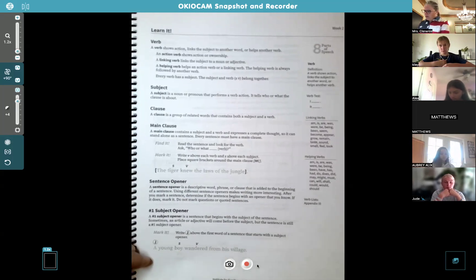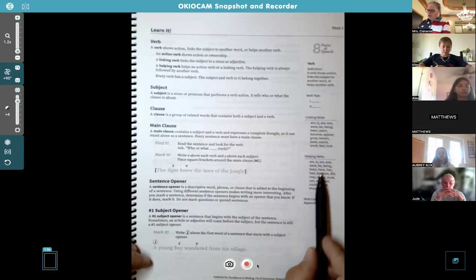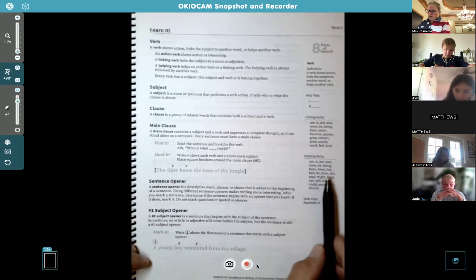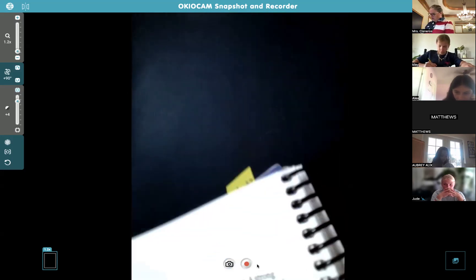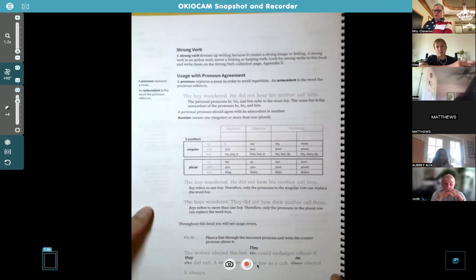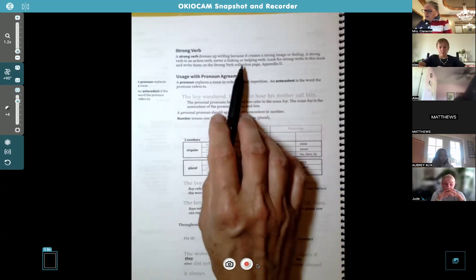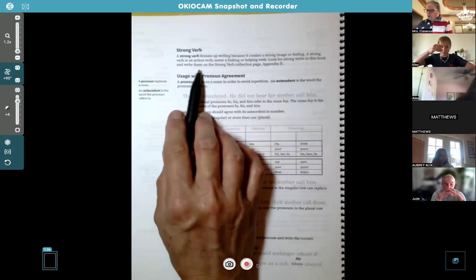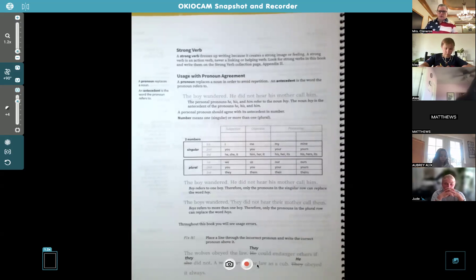Any questions about this page? Before we turn the page, there's a handy list of helping verbs and linking verbs — you can put a Post-it on this page to refer back to. On page 8, we have strong verbs. Strong verbs dress up writing because they create a strong image or feeling. A strong verb is always an action verb — never linking or helping. Look for strong verbs in the book and write them on the strong verb collection page in Appendix 2.